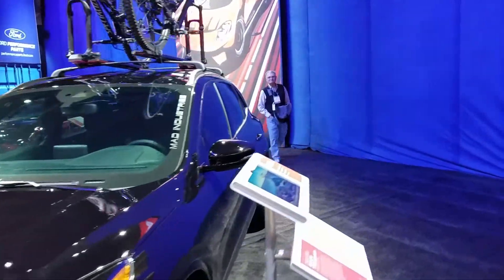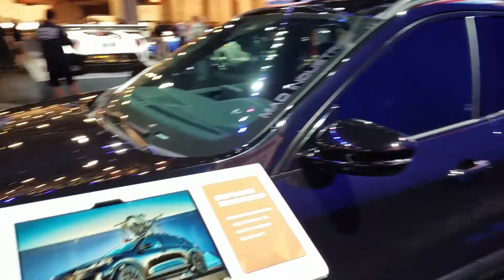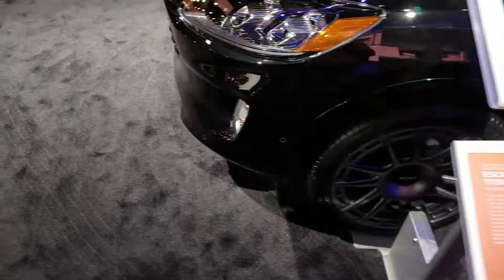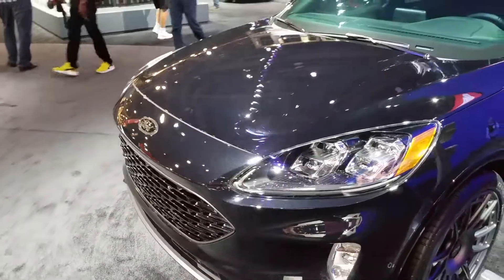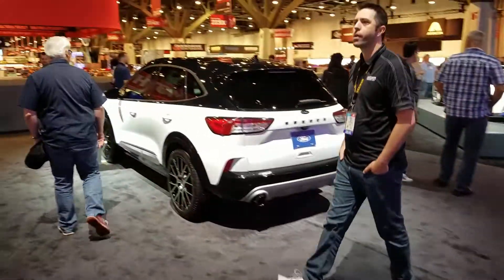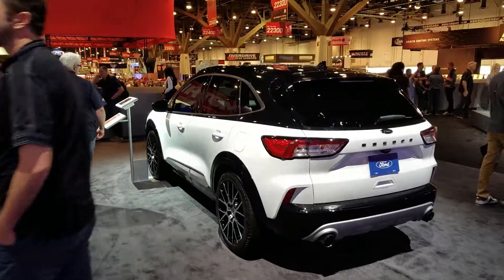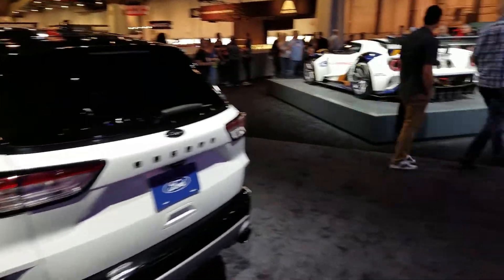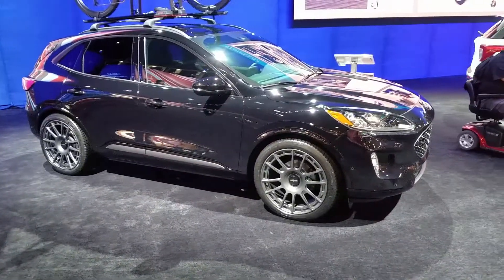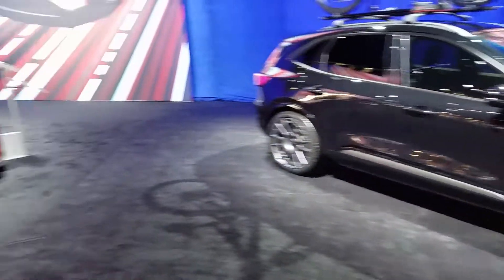Okay, this is the Escape. So let's talk about this because I was not aware of the Escape redesign for 2020. It looks really good. Here's a white version right here — white and black. Not bad at all. The Escape looks a little bit more attractive for 2020.